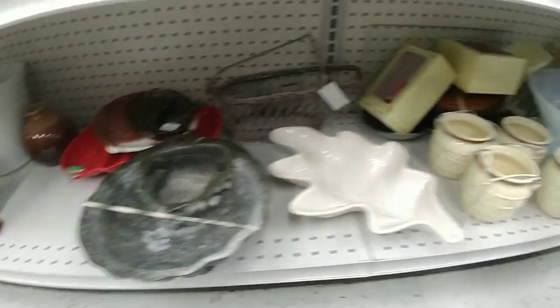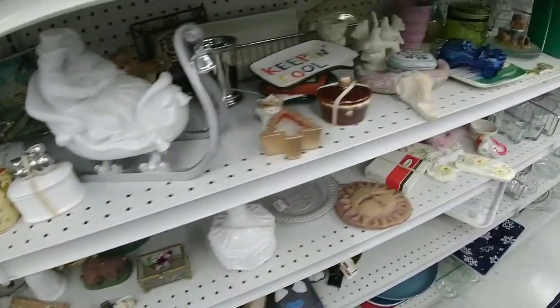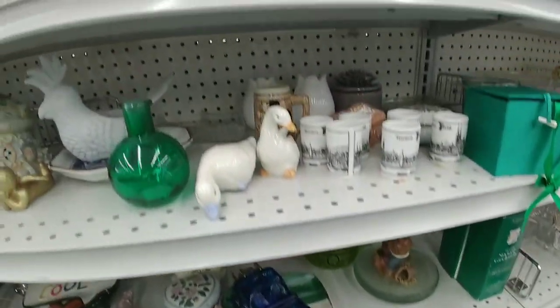You always have to look on the bottom shelves because things are always hiding there. You never know what's hiding on the bottom shelves in the back — you might find some great treasures.